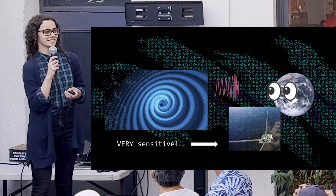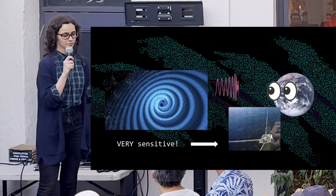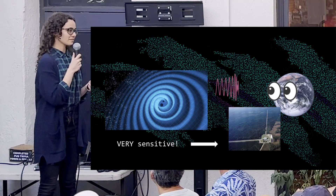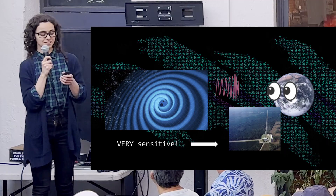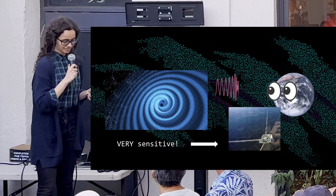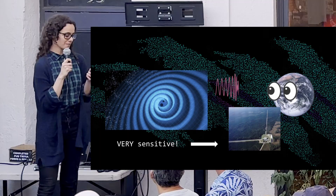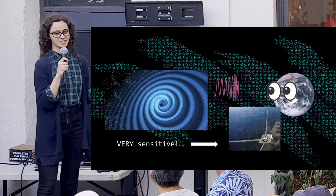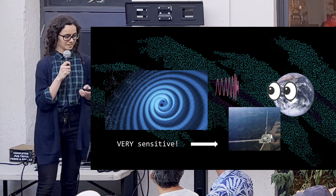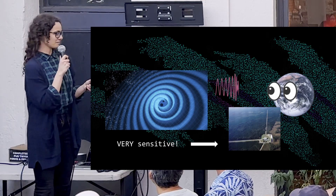We can actually detect these gravitational waves using experiments on Earth such as LIGO. These experiments are some of the most sensitive instruments we have ever built. People usually say they're sensitive to the length of a proton or a fraction of a proton. One of my friends told me recently that they're sensitive to storms in the Gulf of Mexico — for something a little more concrete. I think LIGO and similar laser interferometer experiments are actually one of the most impressive things humanity has built.